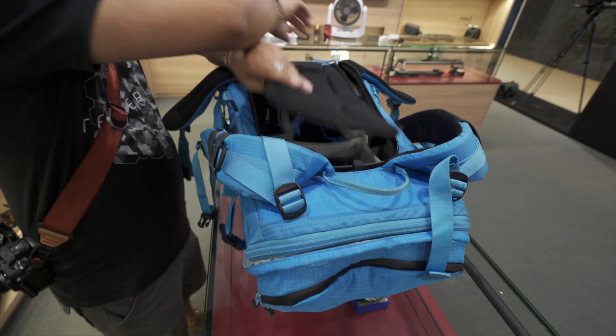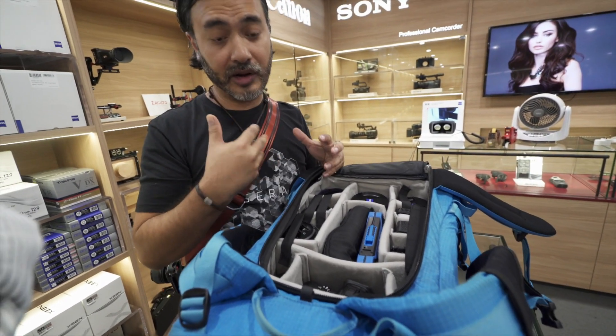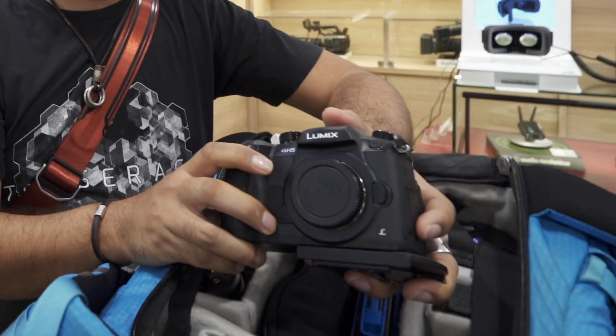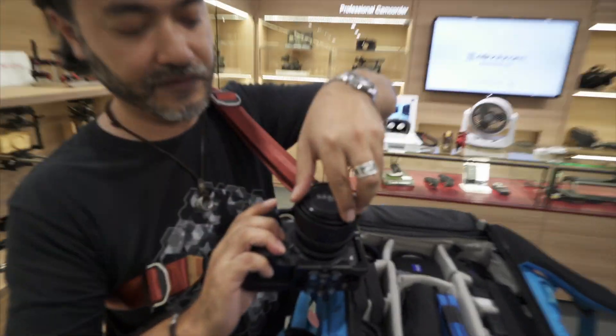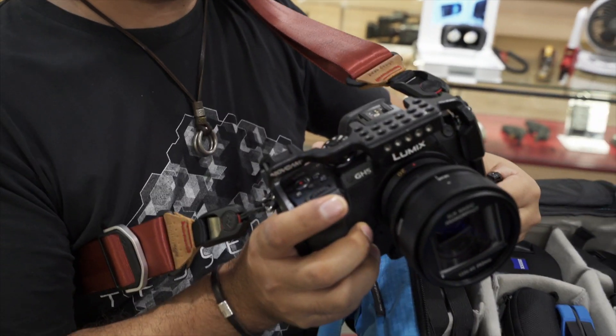I currently use a myriad of different cameras, but the cameras I'm enjoying using at the moment are the Panasonic GH5s. I have two bodies actually — I put two bodies in here. I carry one on my sling. Currently I have a SLR Anamorpho adapter on here in a MOVCAM cage.